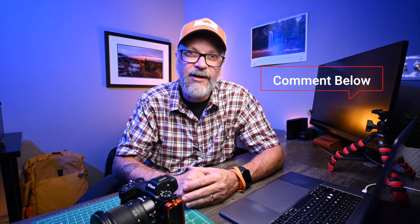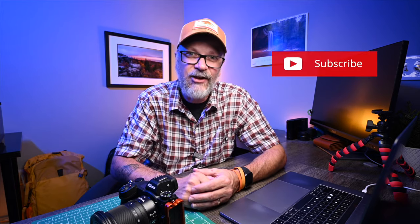So how about you? What are you shooting with? Are you happy with your camera, or are you looking to upgrade? Let me know down in the comments below. Hopefully you enjoyed today's video — if you did, be sure to hit that like button. And if you want to see future landscape photography content including tips, tricks, behind the scenes, and mini gear reviews, be sure to hit that subscribe button. Thank you for watching.